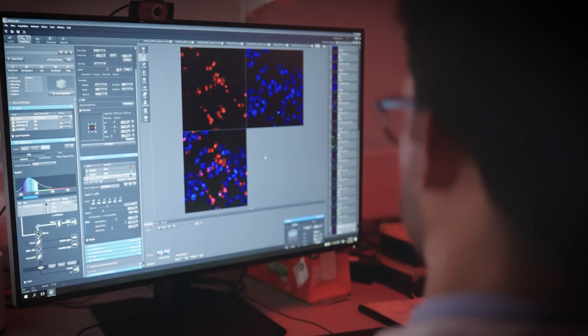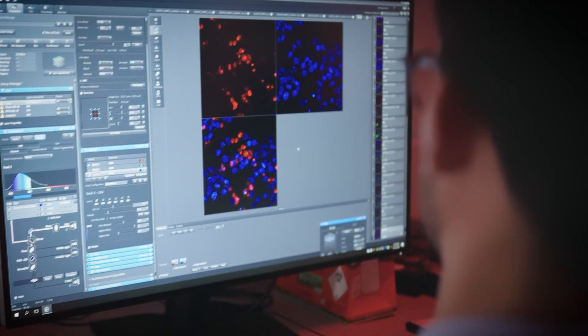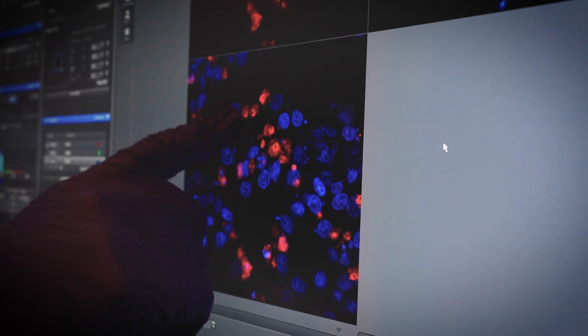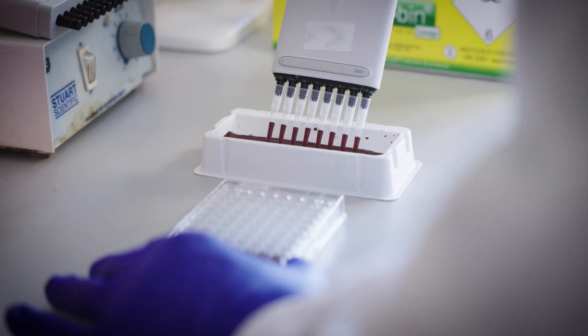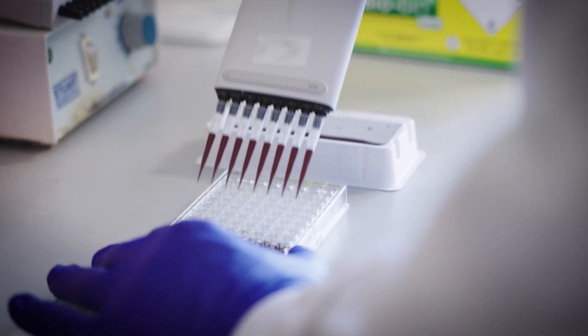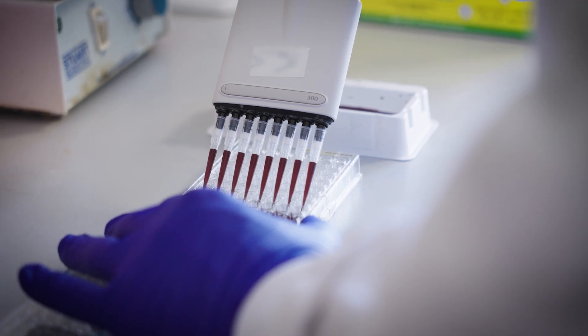In my research we are using CRISPR knockout libraries to understand how these ASOs are causing toxic side effects. What we are doing is turning off different genes to find out which are protective against the ASOs and which genes make our cells vulnerable to them. We can then combine ASO therapies with other treatments that help protect cells, making these treatments safer and more effective.